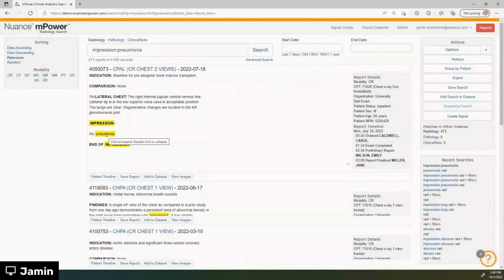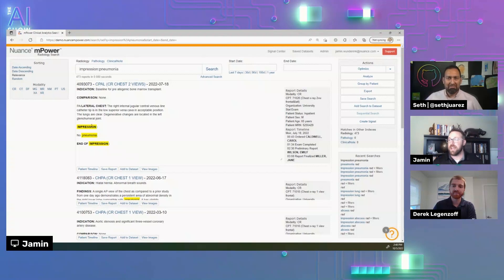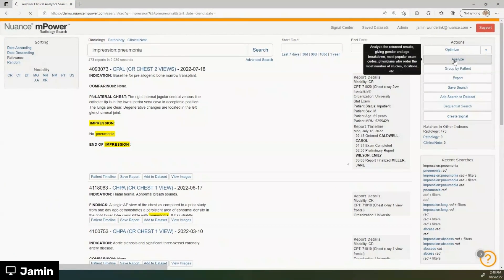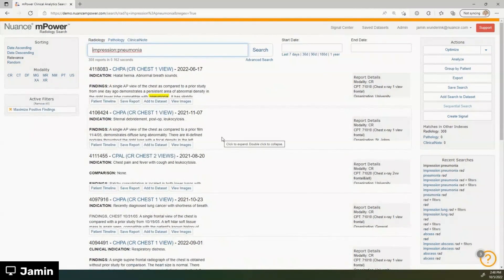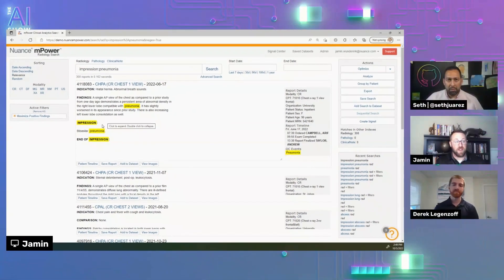But that still includes a lot of negative findings — things like 'no pneumonia' or 'no evidence of pneumonia.' So if I want to answer the clinical question of give me all the patients with pneumonia, I need to do some additional analysis. I can click on Actions and Optimize to maximize my positive findings, which removes any negation terms in proximity to the word pneumonia. That brings me down to 308 reports that have a positive finding of pneumonia.